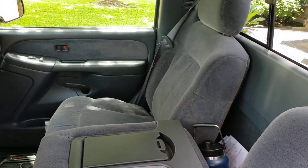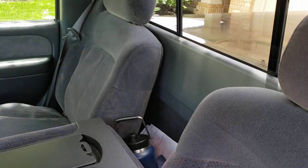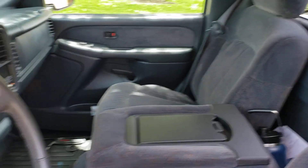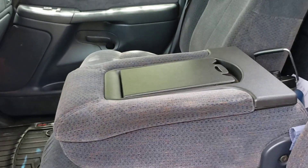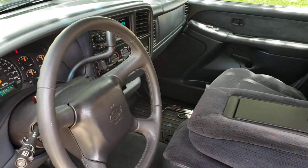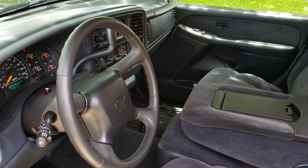The truck is in mint condition. I need to put a deck in this truck — a double din. I can't stand the radio anymore.